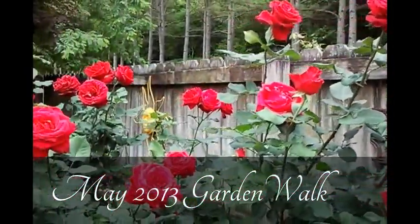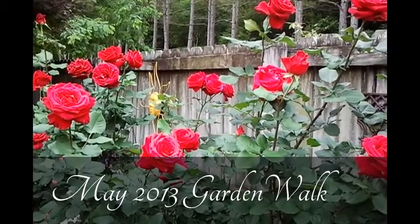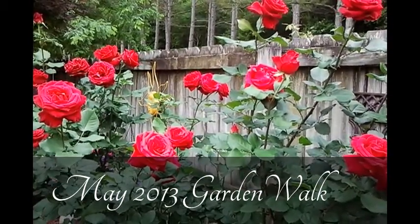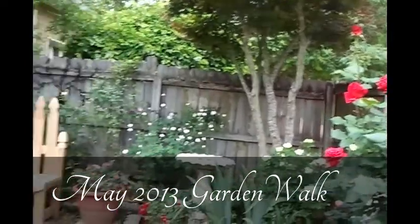We see here a very large shrub of Veterans Honor hybrid tea. You can see this is one shrub of roses and it probably has about two dozen blooms on it — very pretty, very disease-resistant rose in the garden. If you want a long-stem red rose, grow Veterans Honor.